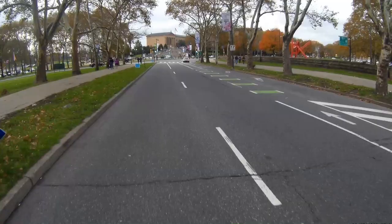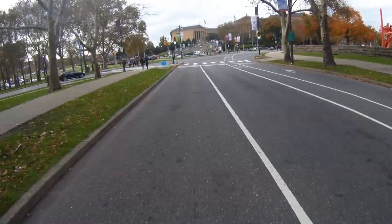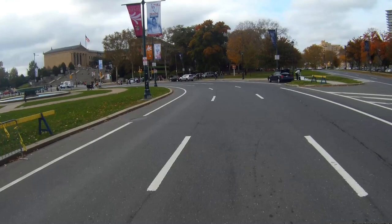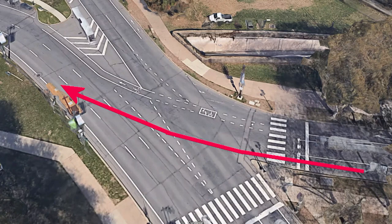Why is that? It's so I can enter the Eakins Oval and go all the way to the inside in one step without having to merge across multiple lanes of traffic as I did before. Once again, I'm in lane control position. This makes me more visible despite the left curve in the oval.